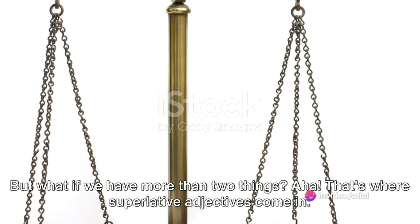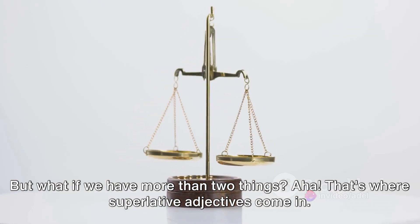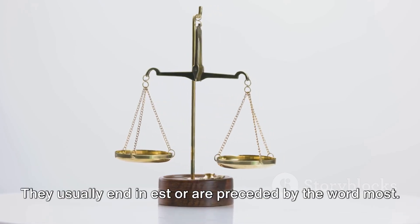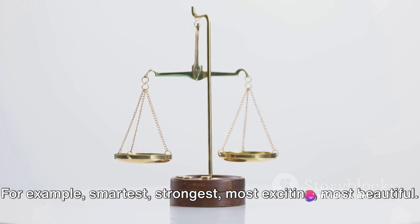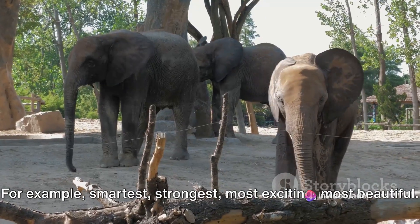But what if we have more than two things? That's where superlative adjectives come in. Superlative adjectives are used to compare three or more things. They usually end in -est or are preceded by the word 'most' — for example: smartest, strongest, most exciting, most beautiful.